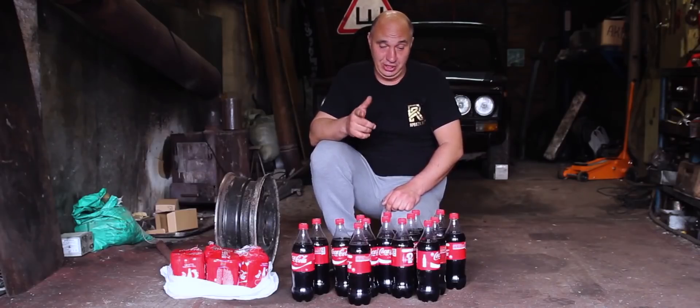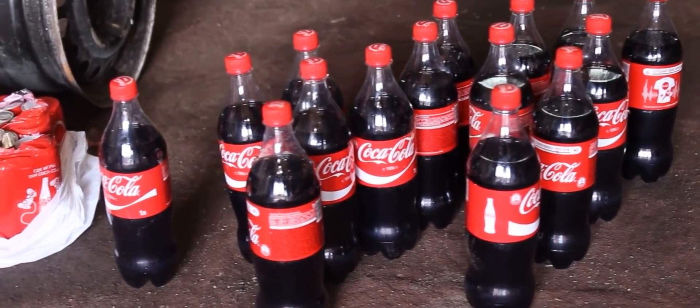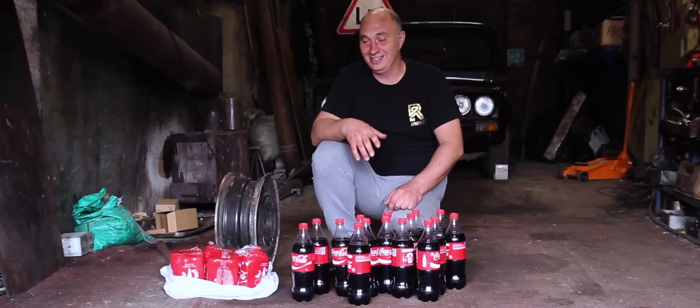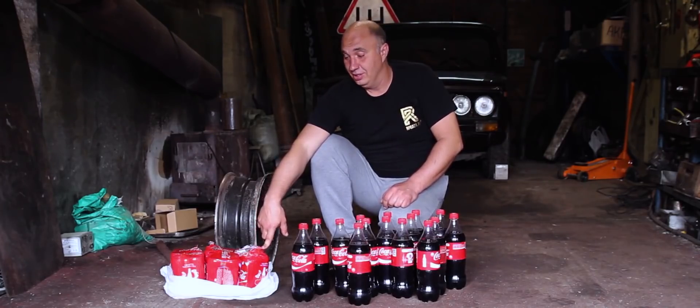So as I promised last time, we'd take another crack at it. Today we'll be using full 1.5-liter bottles. Let me just be honest here — after a bit of deliberation, I've also got a bunch of aluminum cans filled with some Coca-Cola. Here's what I wanted to do with them, though I had a hunch that things wouldn't go exactly as planned.